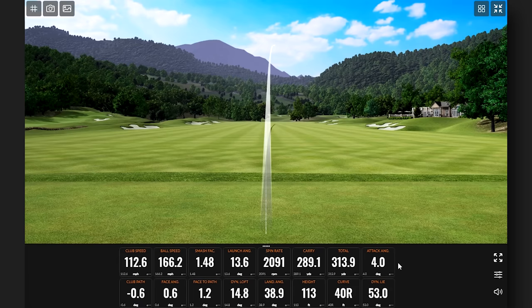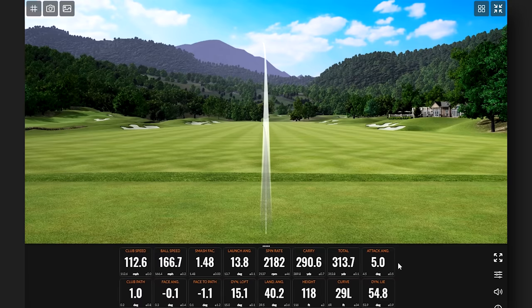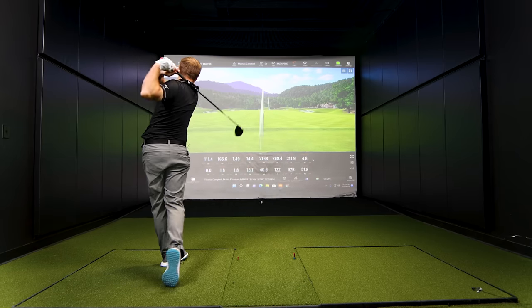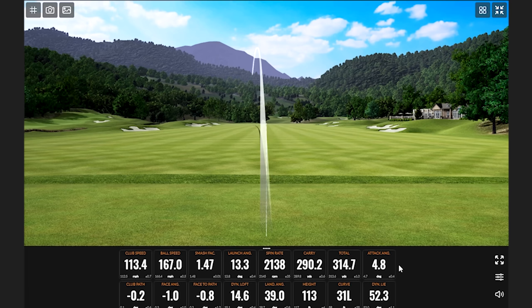That was a little bit louder than I thought it would be. I feel like I hit that one pretty solid. Another pretty good one. You should just swing at 112.6 miles an hour every single time. Face a little open, but pretty forgiving. Very consistent distance so far. That felt pretty good.